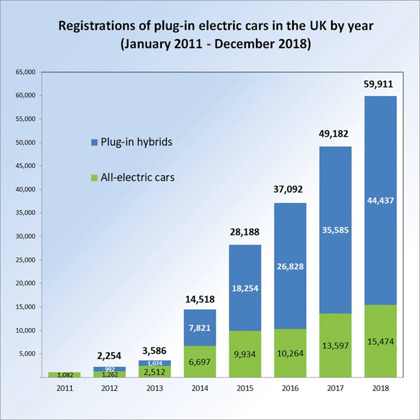As of December 2014, there were 1,467 electric cars and vans registered which were not eligible for the plug-in grant scheme.